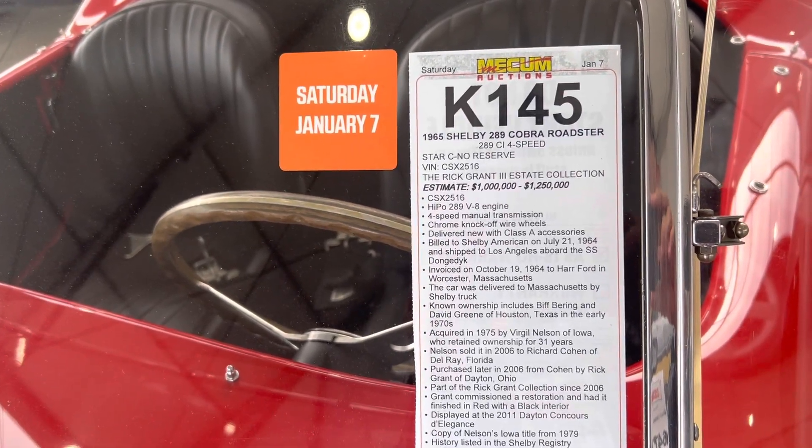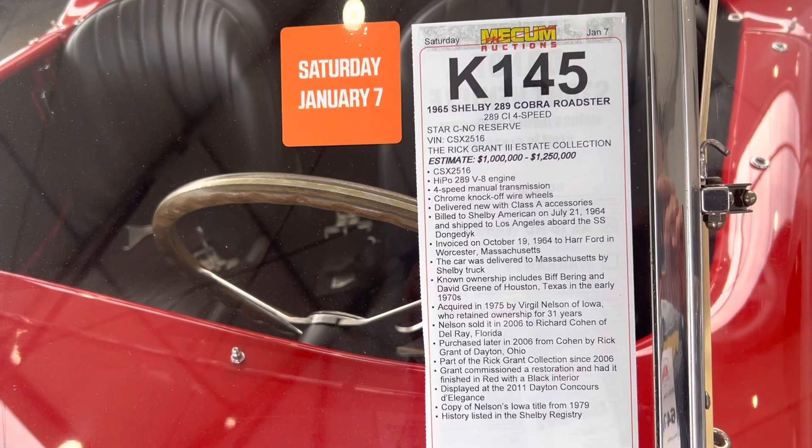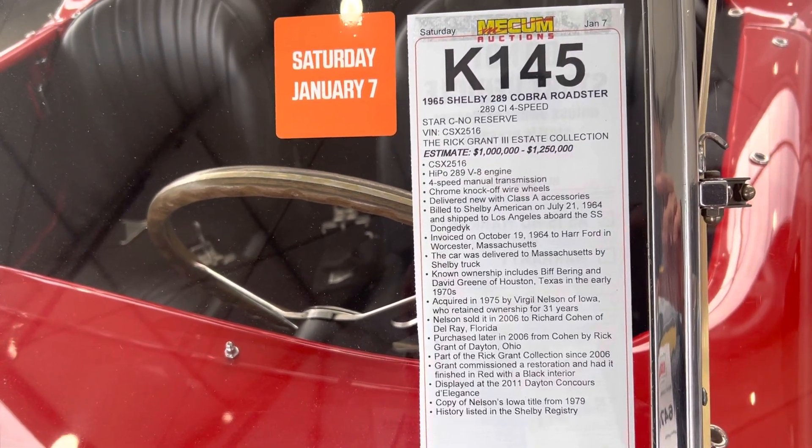It went to Massachusetts, then Tillman owned it for 31 years. It's an original Nelson of Iowa car.